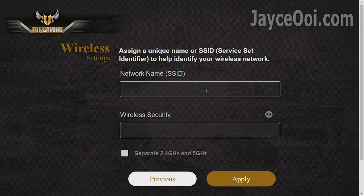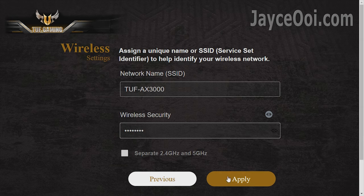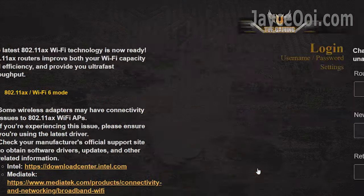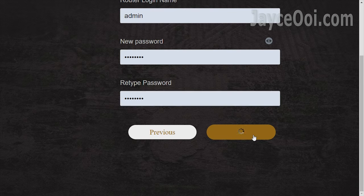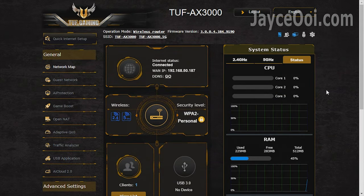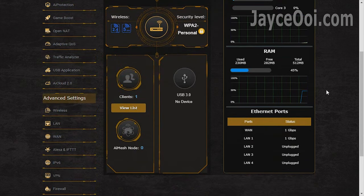Installation is very simple. Just follow the on-screen instructions. Everything is the same as other ASUS wireless router setups — set up SSID, username and so on. You might need to set up ISP login details too.